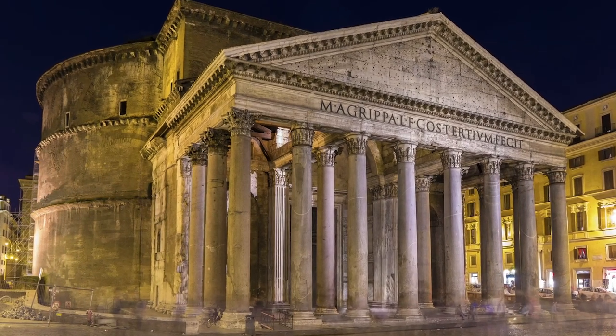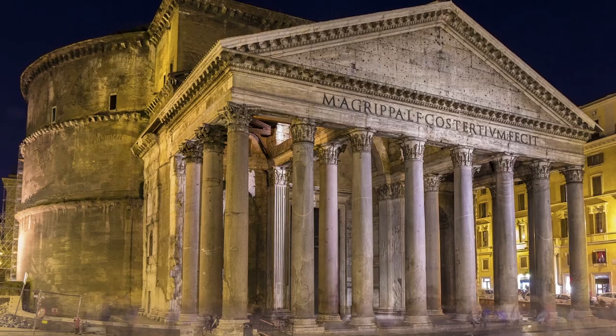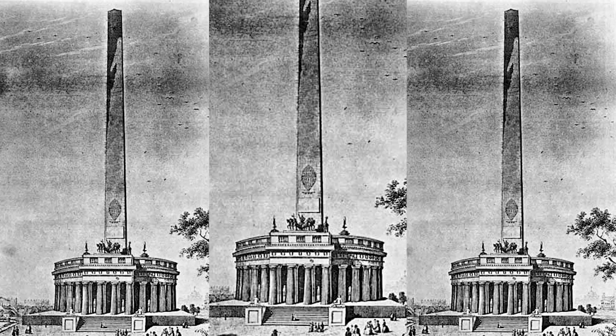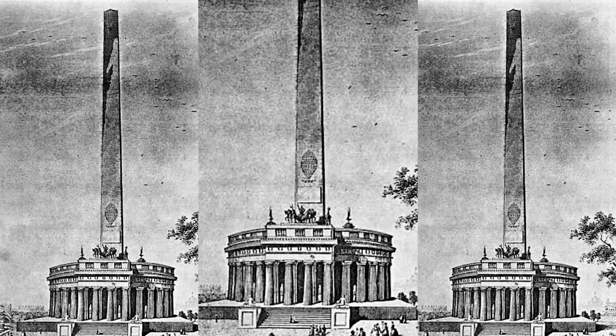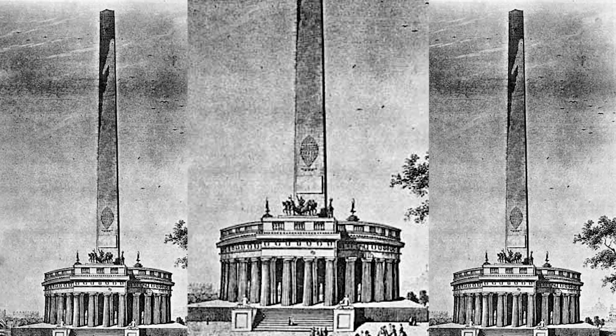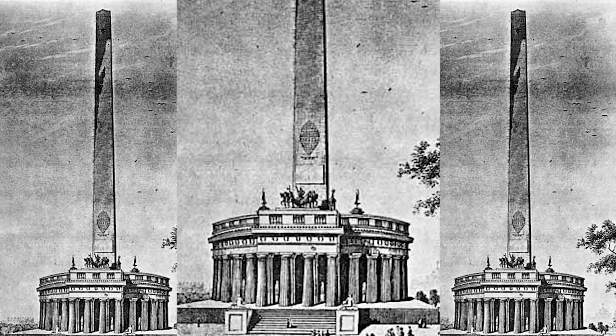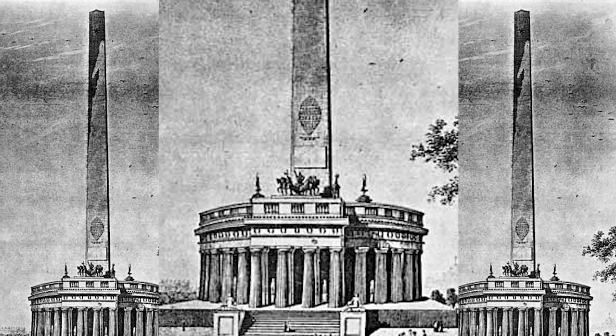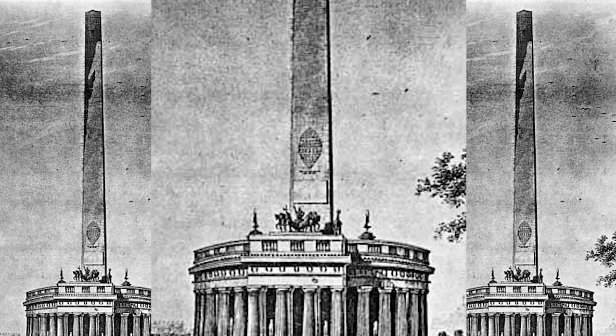Number two: what was it supposed to look like? Originally the design was something called a pantheon — a sort of non-Christian temple that incorporates different statues. Think of the idea of a pantheon of gods in Greek or Roman mythology. The concept was a temple laid out with around 30 stone columns, different statues of figures from the Revolutionary War, signers of the Declaration of Independence, and then on top, Washington on a chariot with horses.